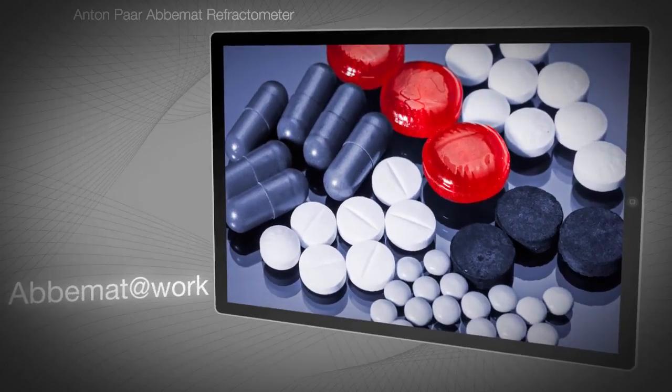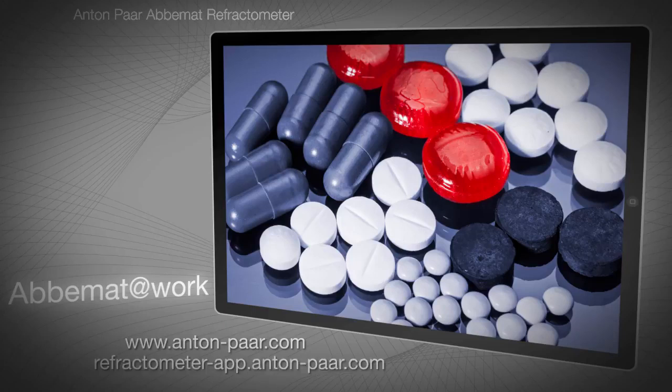For more information on ABIMAT refractometers, visit anton-paar.com or take a virtual tour at refractometer-app.anton-paar.com. The complete Refractometer app, including the content shown in this video, is available as a free download from the App Store and Google Play.